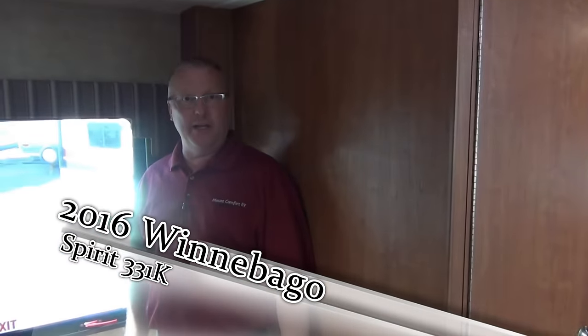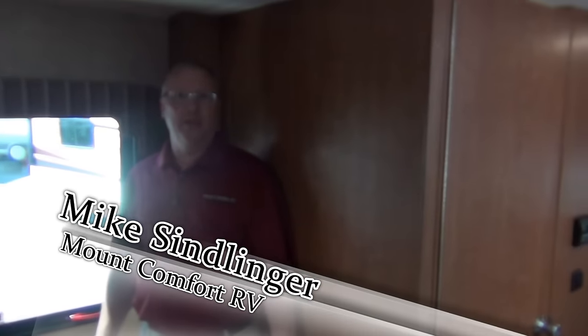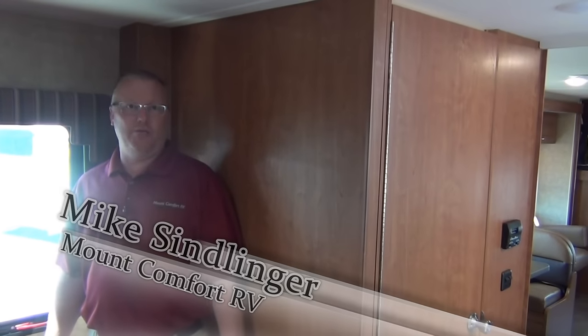All right, this is Mike Sindlinger. Like I said, this is the 2016 Winnebago Spirit 331K. Come on in, ask for me, and see what I can do for you. Thanks a lot.